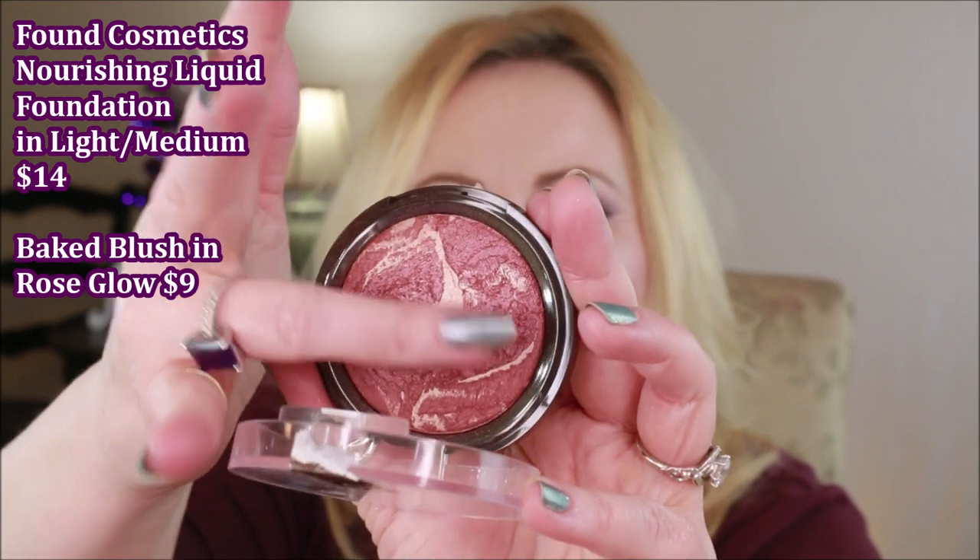I went to Walmart and found the Found Beauty Cosmetics line. I've tried the foundation once — the color was really off for me but the foundation itself was pretty good. Let me know if you want to see further tests. I also got their blush in Rose Glow. It's a really stark blush that would be great on someone with deeper skin. It came off looking rosy orangey rather than the pinky plum it looked like in the pan — pretty feel to it but definitely skews deeper.